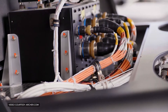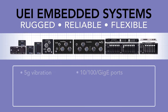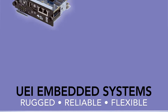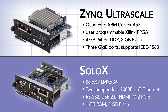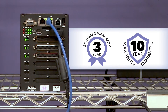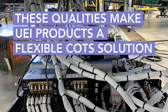UEI-embedded systems are the perfect platform for TSN. Not only is our data acquisition and control hardware engineered for rugged, reliable operation, it comes equipped with your choice of powerful, high-speed processors, each easily capable of handling the advanced scheduling and synchronization TSN requires. Plus, we cover all our products with a three-year warranty and a 10-year availability guarantee so your system is protected for years to come. These qualities make UEI a flexible COTS solution.